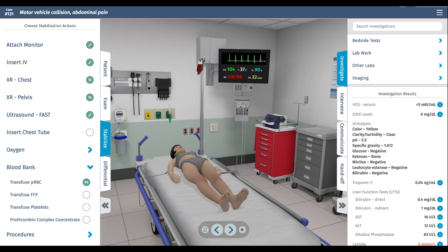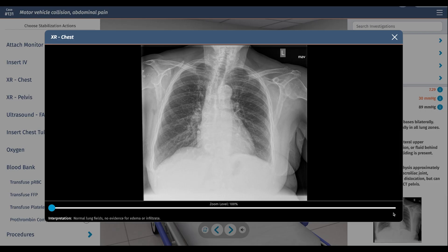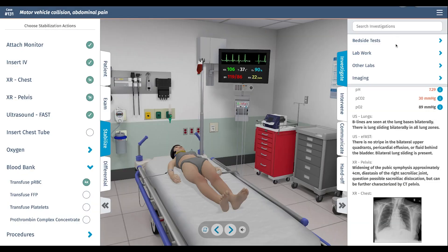I noticed she's a little bit hypoxic. The initial chest X-ray looks okay. The pelvis X-ray shows widening of the pubic symphysis with 4 centimeters of diastasis of the right sacroiliac joint — consistent with a pretty significant pelvic fracture.